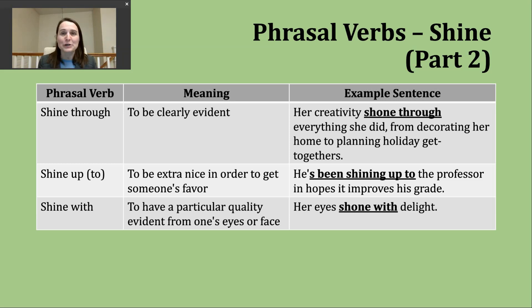The last phrasal verb we're going to discuss today is 'shine with.' This means to have a particular quality that is very evident in your face, in your eyes. An example: 'Her eyes shone with delight.' You would likely see a sentence like this in a piece of literature, helping paint a picture of brightness coming from someone's eyes because they're very happy — they're delighted.